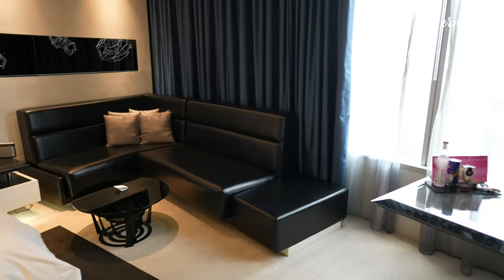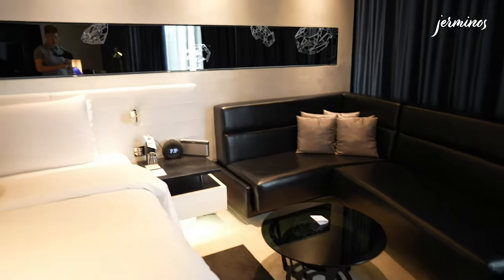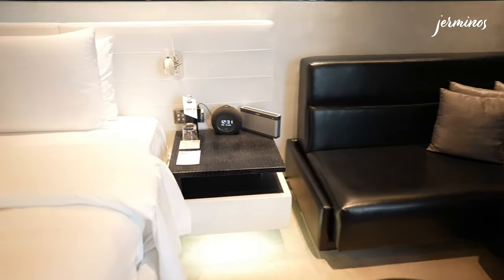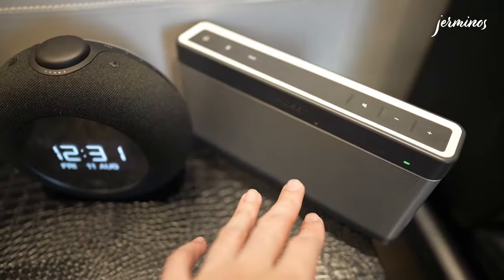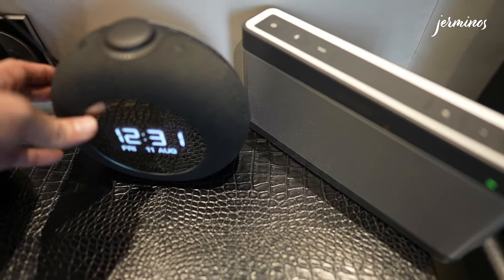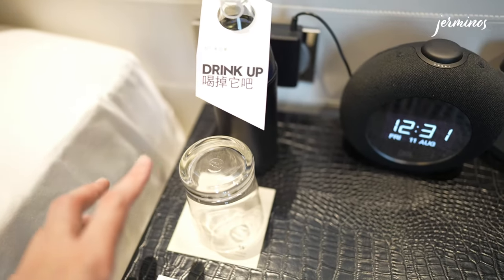Beside the desk is the sofa — you can comfortably seat maybe five people. Beside the sofa is a side table with a box speaker and another speaker. There's also a bottle of water and a glass.